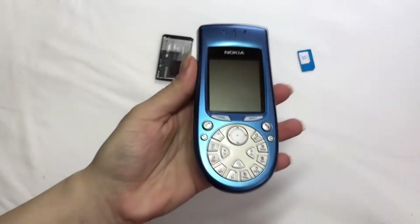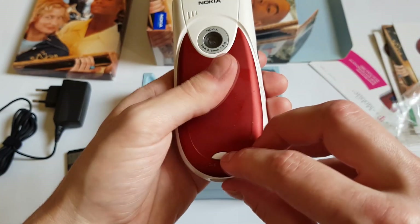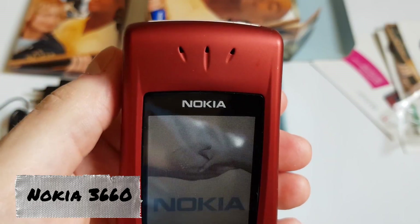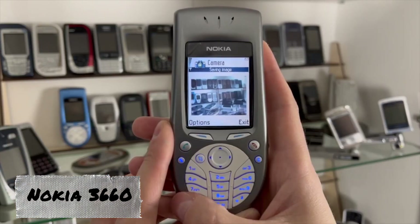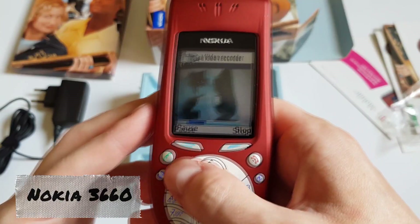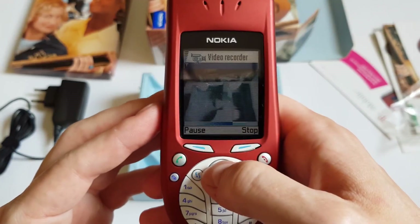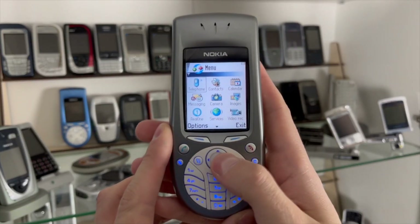Not all Nokia enthusiasts were fond of this design. As a response, the Finnish company soon launched the Nokia 3660 model with a traditional keyboard layout. The youth-oriented Nokia 3650 went down in the brand's history as an exceptionally original and affordable device in its price range, but notably inconvenient to use.